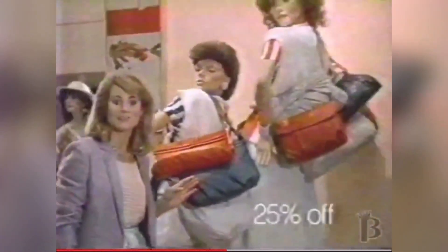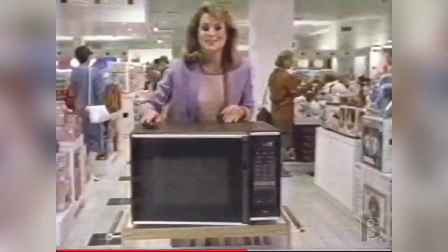Every vinyl handbag's on sale, too. Plus a touch-control microwave. The J.C. Penney Mother's Day sale.